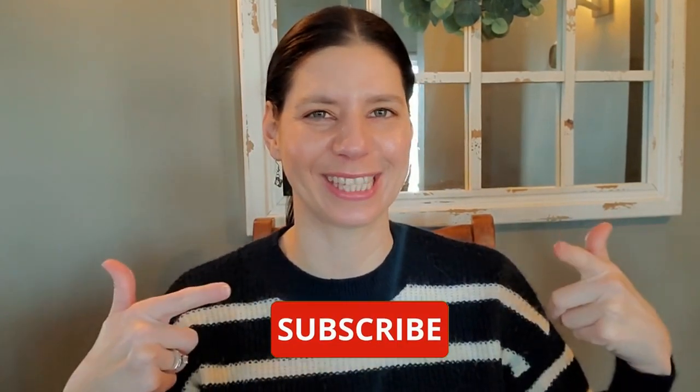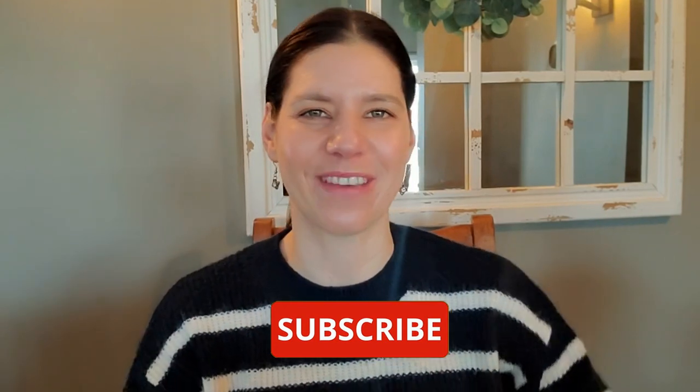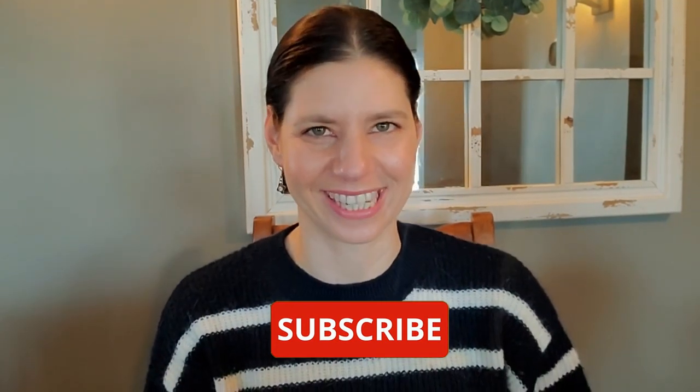Hi, I'm Erin Moore with the Moore Home Team at Key Realty here in Columbus, Ohio. If you're new to our channel, make sure to hit that subscribe button. Stay in the know of everything Columbus, its suburbs, and real estate.